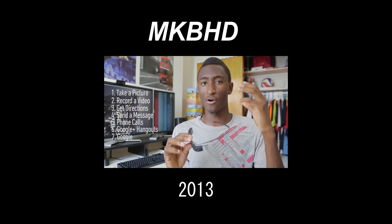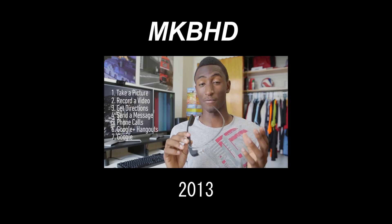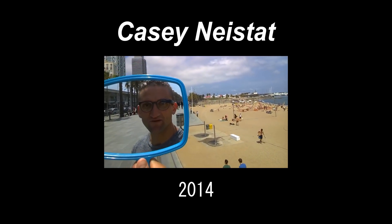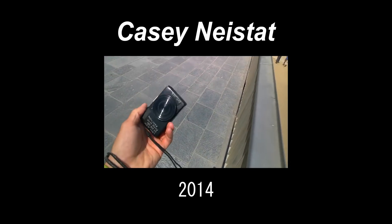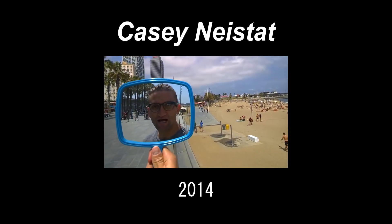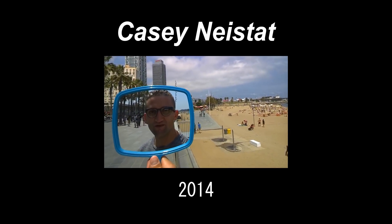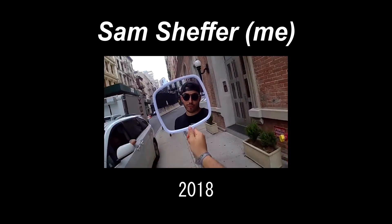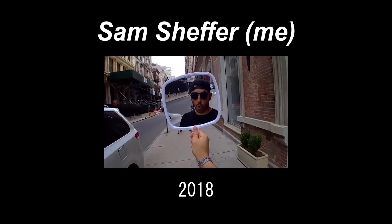Glass, which is a wearable tech on your face, is a totally different form factor. My favorite part of Glass is always having a camera with you. I've always carried a point-and-shoot camera, but with Glass you can literally film anything you see. It's kind of crazy how convenient it is to have a camera on your face that's always ready to record.